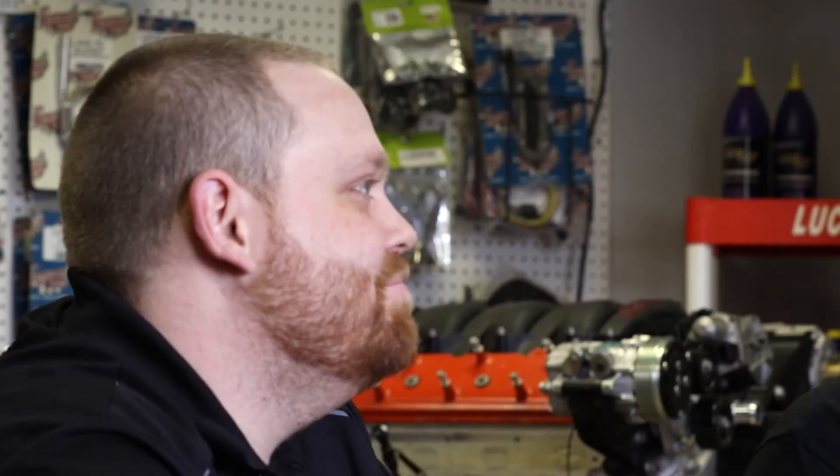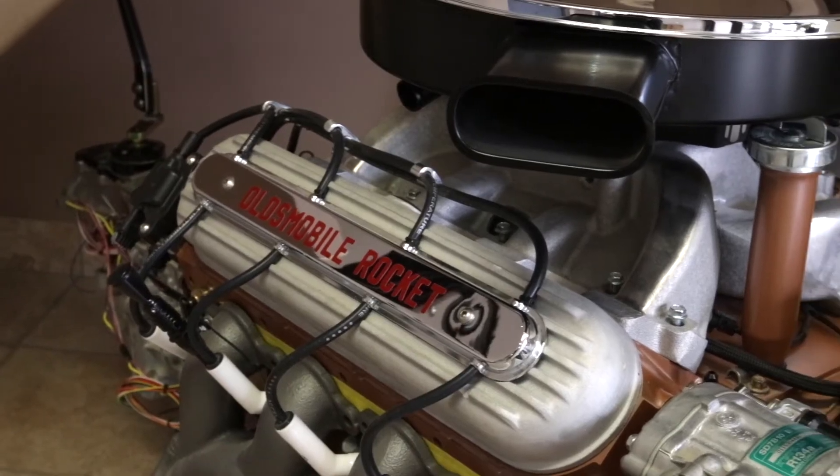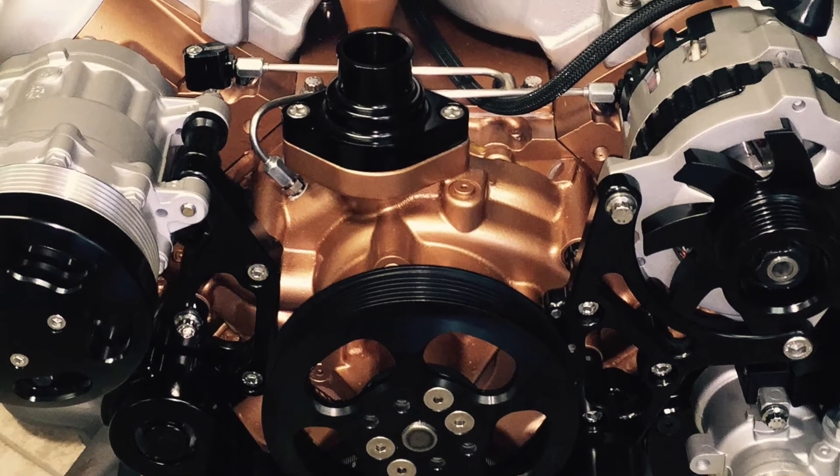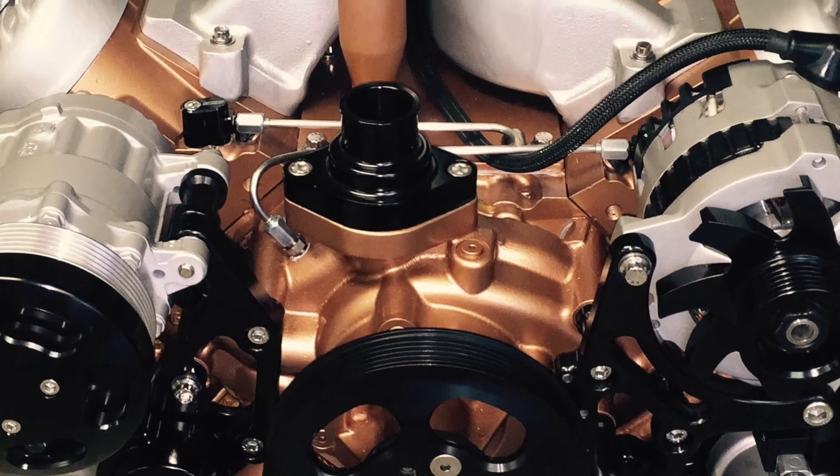The 6-liter LS engine has been trimmed out to look like the factory '65 Oldsmobile 400 motor. We've put an oil fill tube in the top, a Wagner Motorsports water pump on the front of it. We've put a carburetor intake on it so that it's not throttle-bodied anymore — we got rid of that off the LS. We're trying to trick people. We want people to look at it and do a double-take on the whole thing.